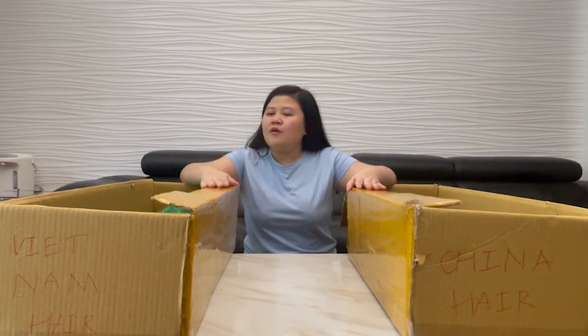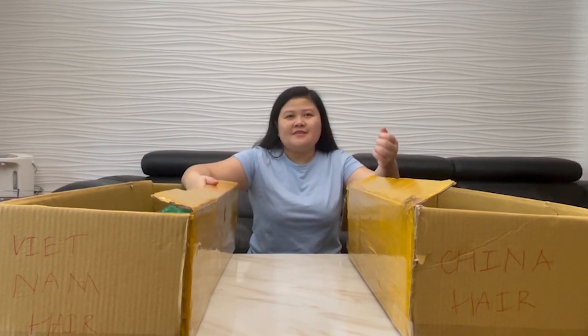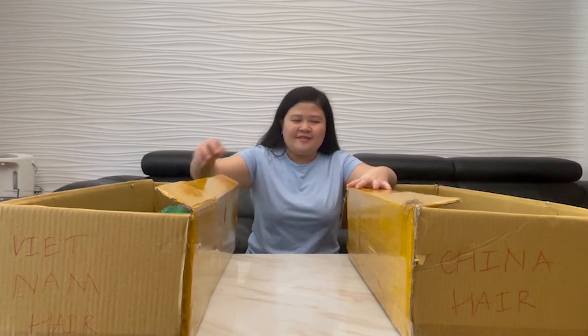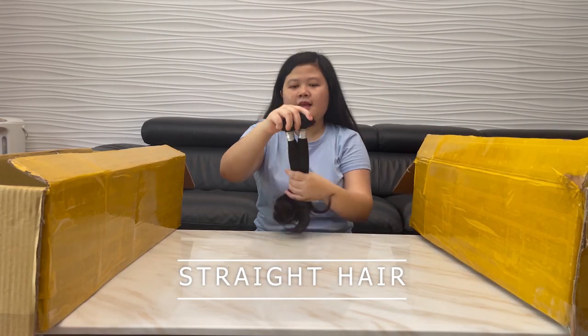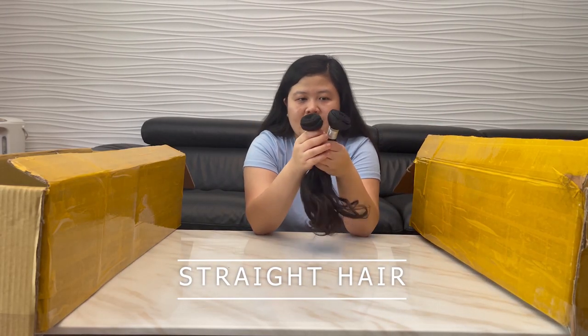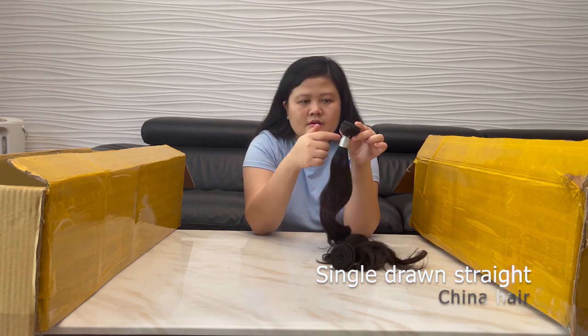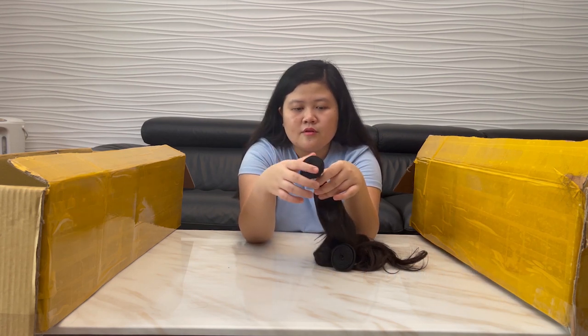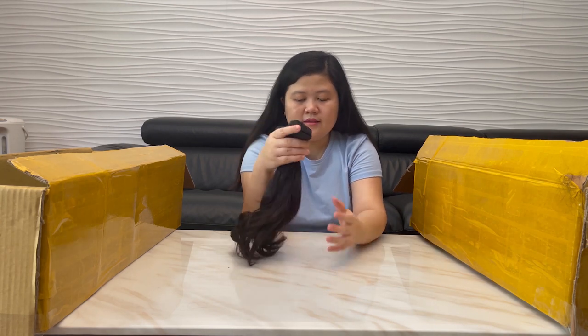We have some China hair here, and we will compare it with our Vietnam hair made by Zen Hair Vietnam. This is the China hair — you can see it's bundled with a rubber circle in the hair, making the bundle circular like that. Just a single, tall straight China hair.